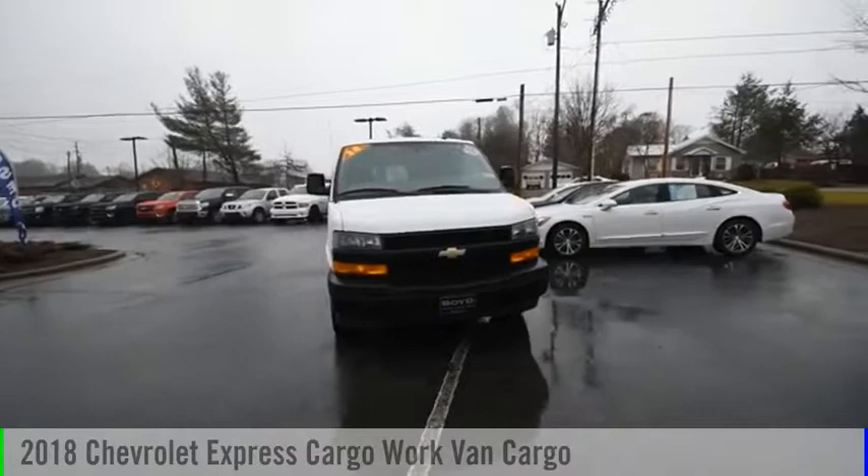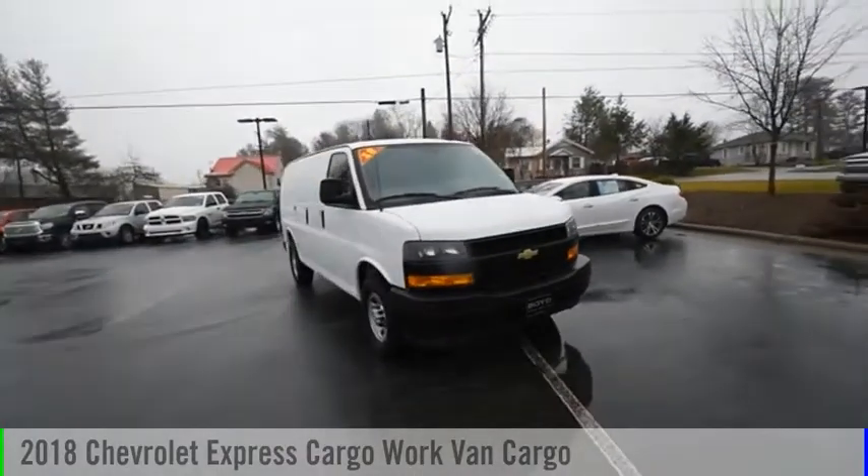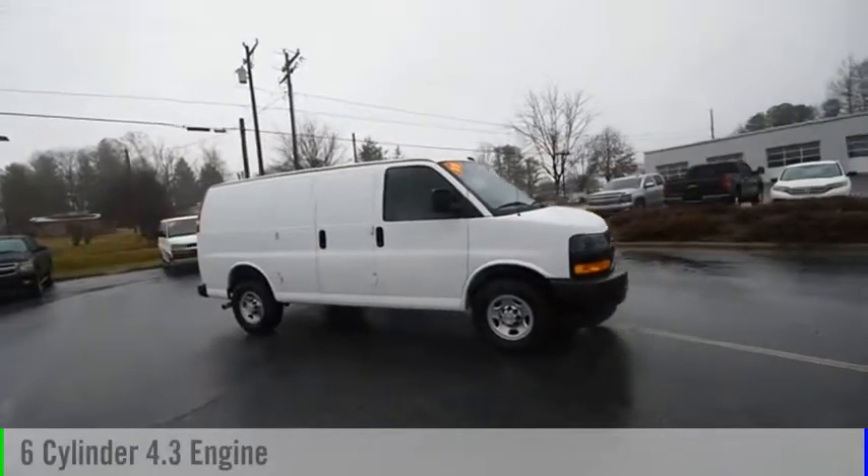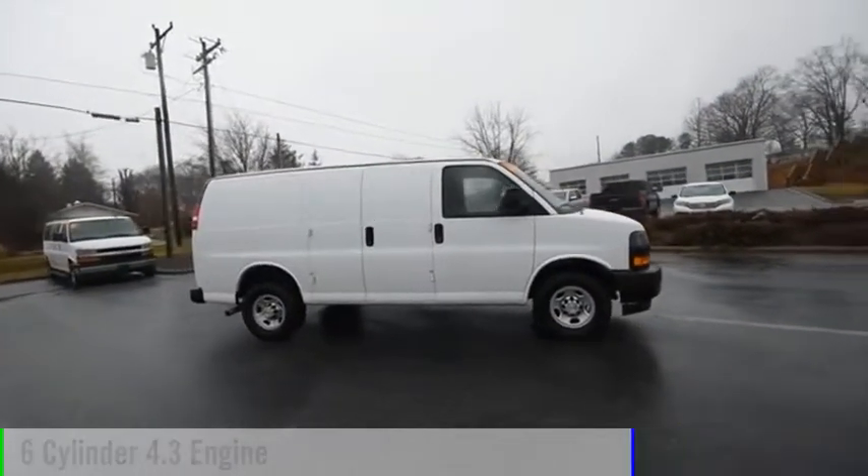We are pleased to show you the 2018 Express Cargo. This vehicle is powered by a rear-wheel drive, 6-cylinder, 4.3-liter engine.